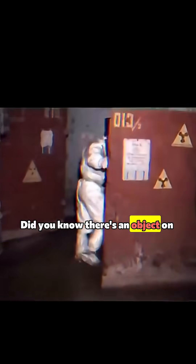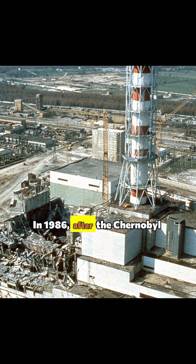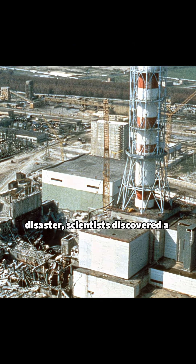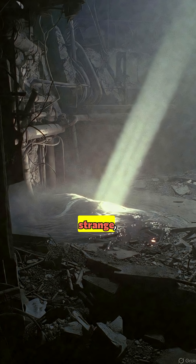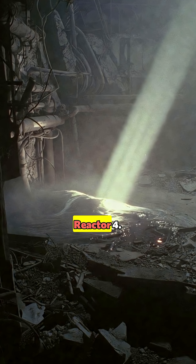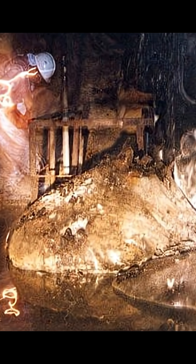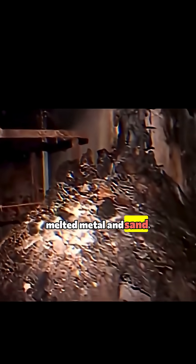Did you know there's an object on Earth so dangerous that standing near it for just 30 seconds could kill you? In 1986, after the Chernobyl disaster, scientists discovered a strange, shiny mass hidden in the ruins of Reactor 4. They called it the Elephant's Foot. It looked harmless, like a lump of melted metal and sand.